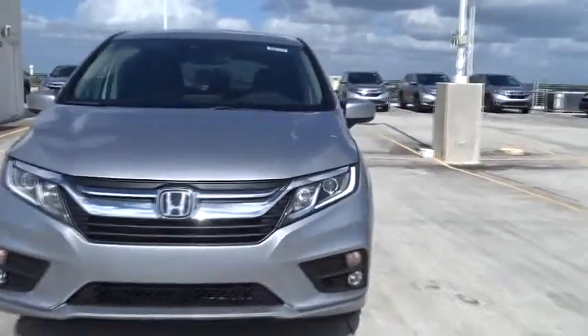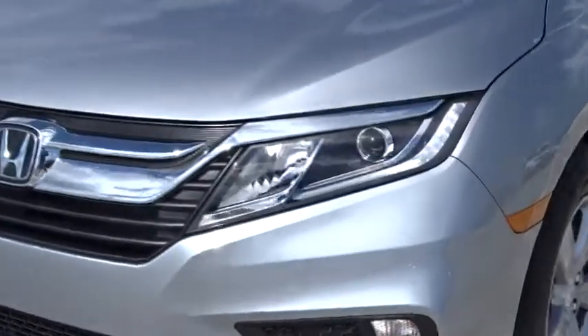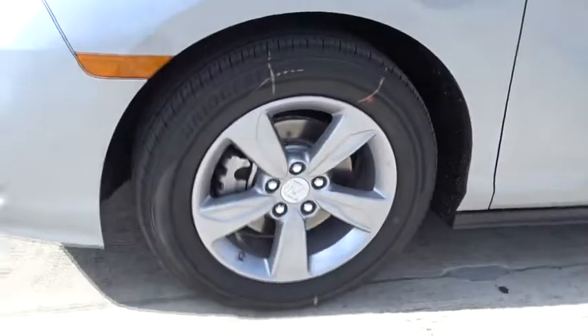Power windows, airbags, leather seats, tachometer, heated passenger seat, remote window operation, power heated outside mirrors, driver memory seats.